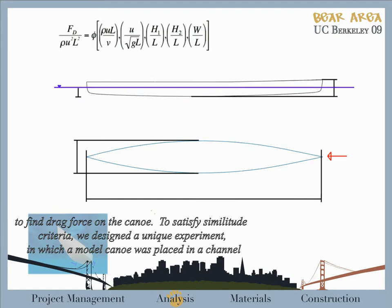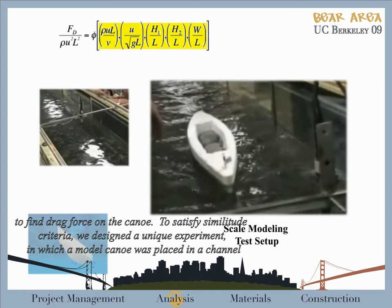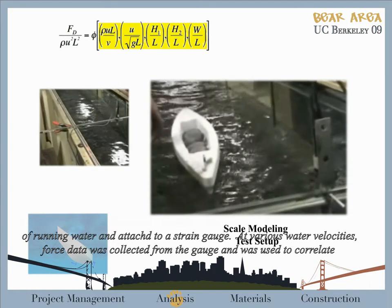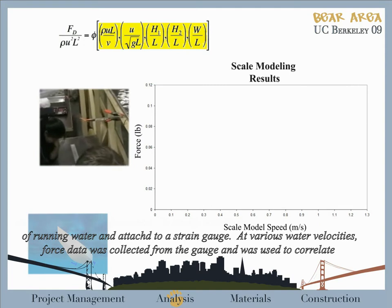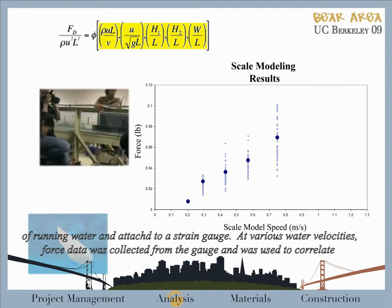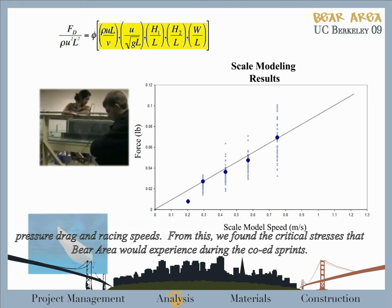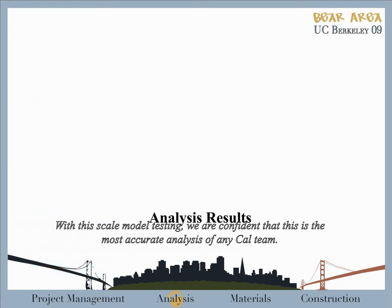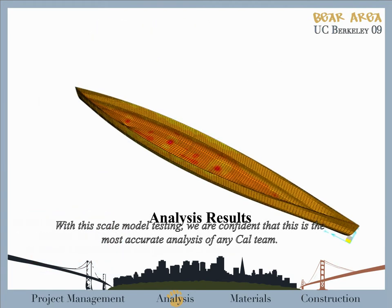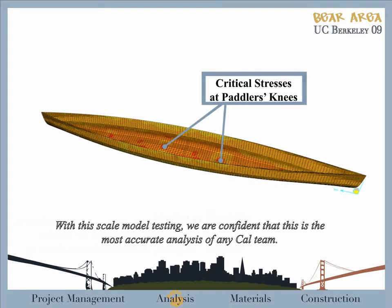To satisfy similitude criteria, we designed a unique experiment in which a model canoe is placed in a channel of running water and attached to a strain gauge. At various water velocities, force data was collected from the gauge and used to correlate pressure drag and grazing speeds. From this, we found the critical stresses that Bay Area would experience during the co-ed sprint. With this scale model testing, we are confident that this is the most accurate analysis of any Cal team.